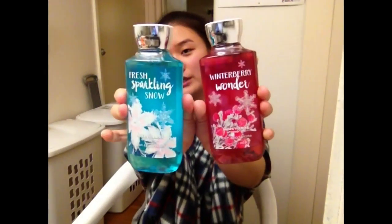Number five is: favorite winter scent slash candle. I have two body washes that I bought from Bath and Body Works recently and they smell amazing. These aren't my top two favorite scents or anything, but this is Winter Berry Wonder and Fresh Sparkling Snow. I recently just picked them up — these two are going to be gifts for people, and then I have another two that I'm going to be using.